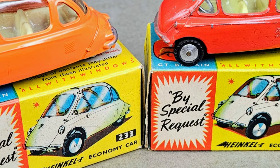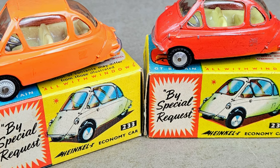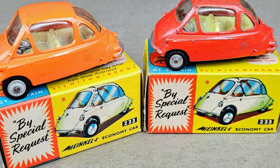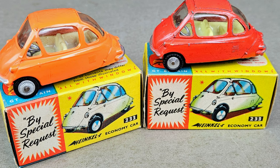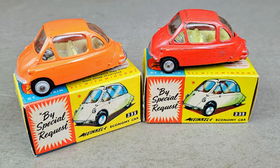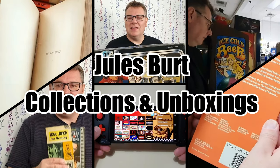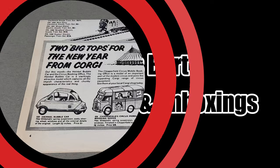Hello and welcome to today's video — just a short one today as we look at two recent additions to my vintage Corgi collection. It's the 233 Heinkel economy bubble car, so sit back, relax, and let's take a look.